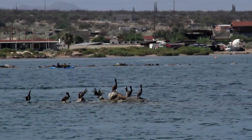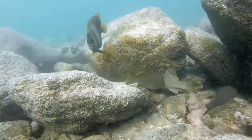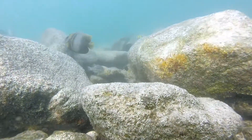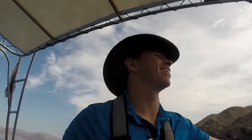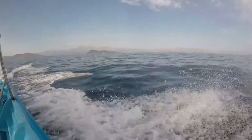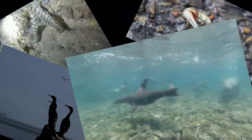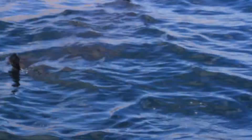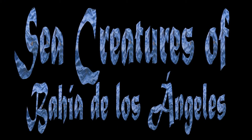Last time on our sea quest to Bahia de Los Angeles, we dove beneath the surface to see what fish live along the coastline in the Sea of Cortez — but what happens when the light goes out? My name is Trevor LeClaire and I went on a marine expedition to Baja California to show you some of the amazing animals that live in the Sea of Cortez and to present to you the Sea Creatures of Bahia de Los Angeles.